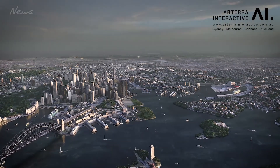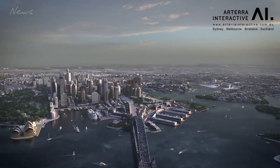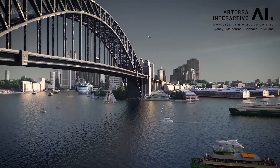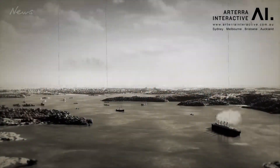One of the most exciting and revolutionary times in Sydney's history has been brought to life for the first time. Surrey Hills studio Artera Interactive, which has worked on WestConnex, Sydney Metro and Barangaroo, have created a 3D visualization of 1930 Sydney.